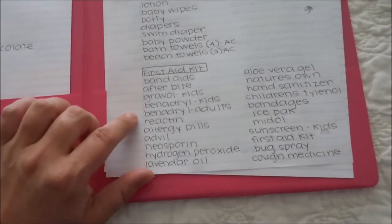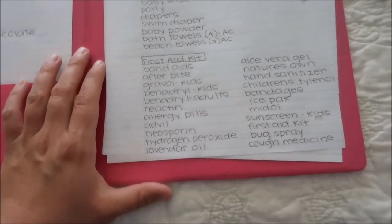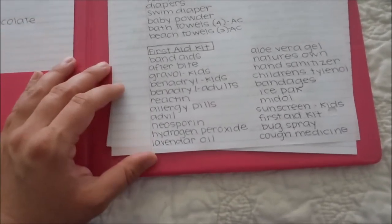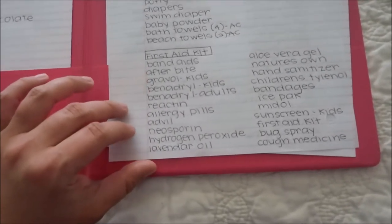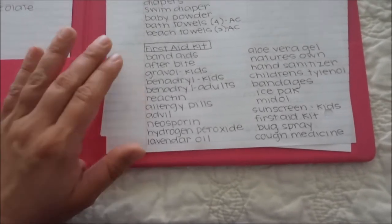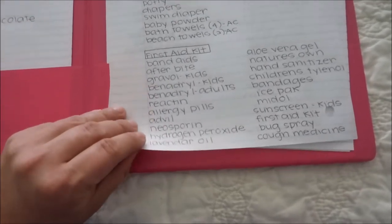Next I have a first aid kit — we'll need to bring all of this stuff in. You just want to be prepared for any type of situation. This stuff will take care of a lot of injuries we could possibly come across. There is a first aid station at camp and a hospital on the island as well.